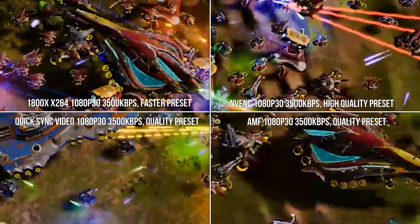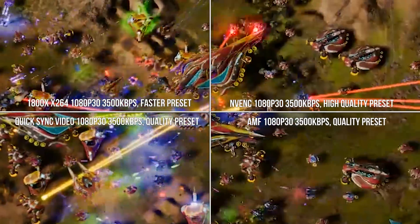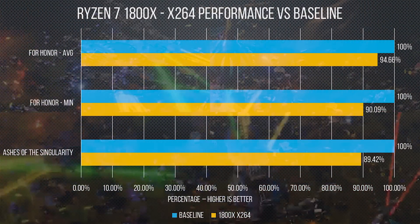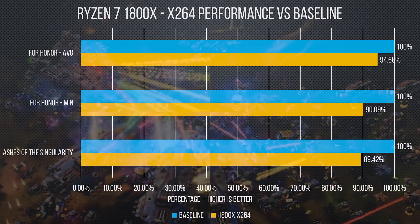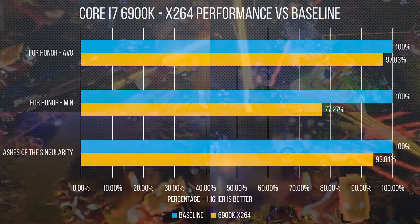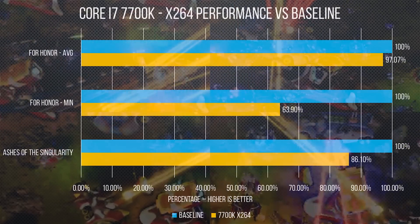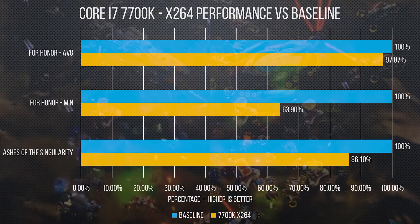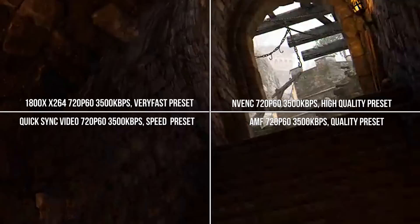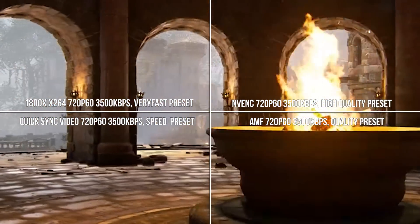We'll keep our visual comparisons rolling while we move on to performance. With x264, we see a respectable showing from our Ryzen 7 1800X, averaging about a 5 to 10% performance penalty on the faster and very fast presets over our baseline. On the 6900K, meanwhile, we get an average of roughly 3 to 23% performance drop — clearly a much more varied result — while our 7700K could get as high as a 36% hit, both on the super fast preset.